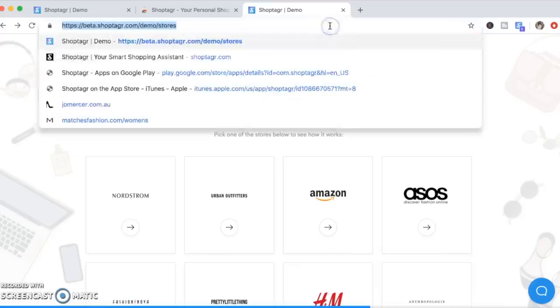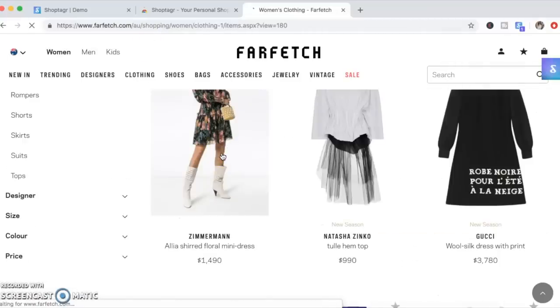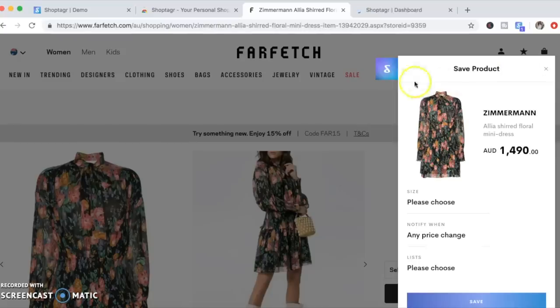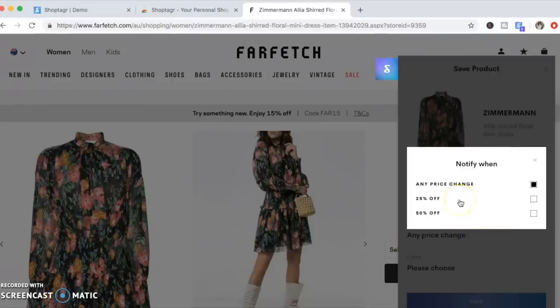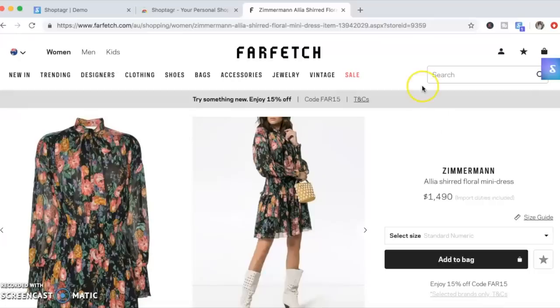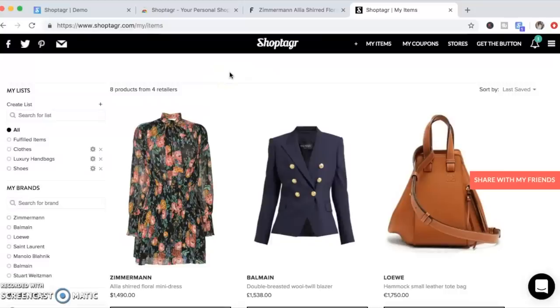Now everything's set up. All we need to do is head over to a store we like to shop at — I'm going to head over to Farfetch. Look for something you'd like to buy; I really like this Zimmermann dress, so I'll click on it. When you're on the item page, click the ShopTagger extension and this window will pop up. You can choose your size and when you'd like to be notified. I'm going to leave it as 'any price change,' but you can also select 25% off or 50% off, so you're only notified when the item hits a discount greater than those amounts. Save the item, and your dashboard will show all the items you've saved. When your item goes on sale, you'll get an email notification.